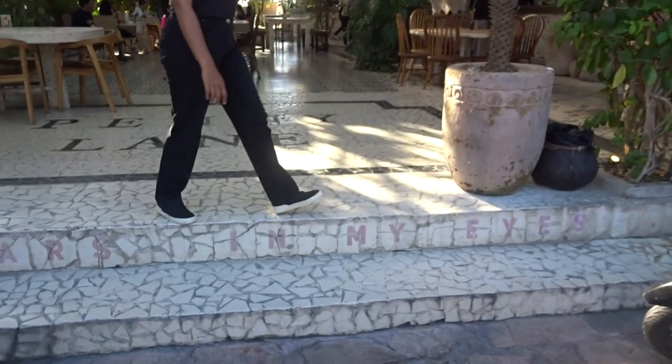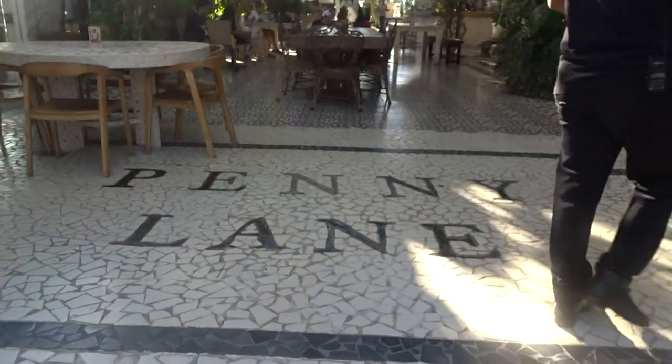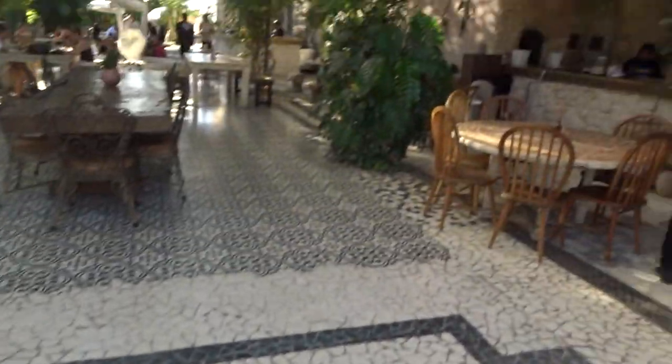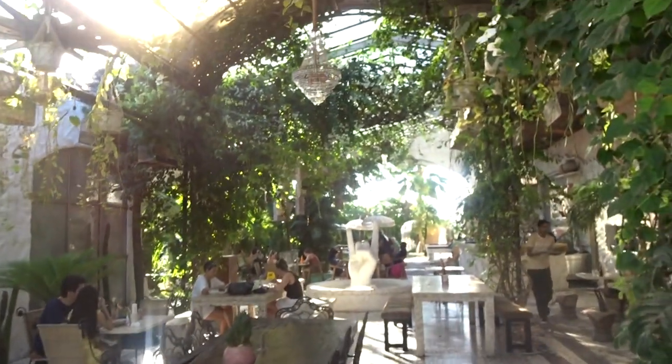This place is called Penny Lane. It's a popular eatery, it's super family-friendly so make sure you bring the kids, and it's got a great relaxed vibe. As you can see, it's really open-plan.